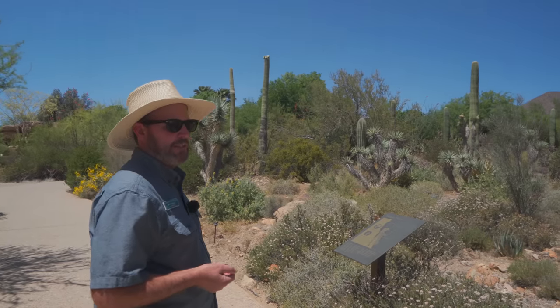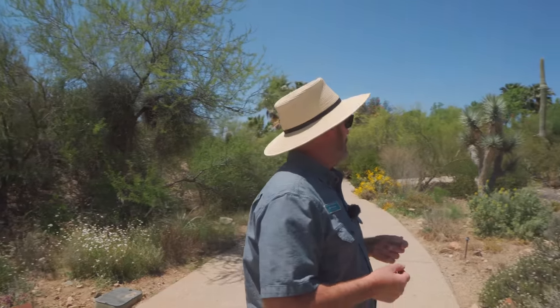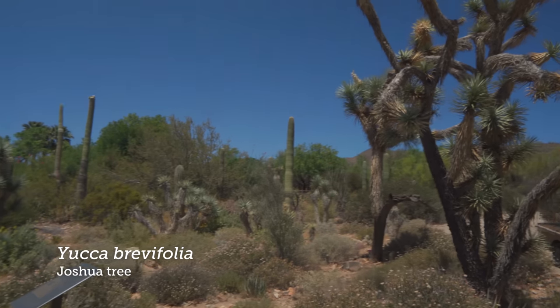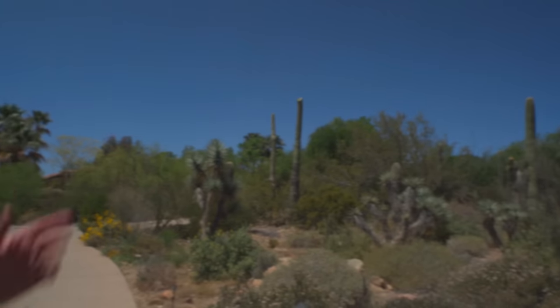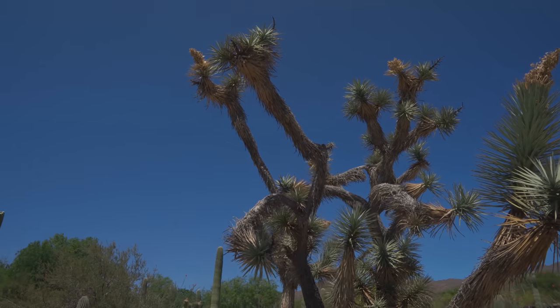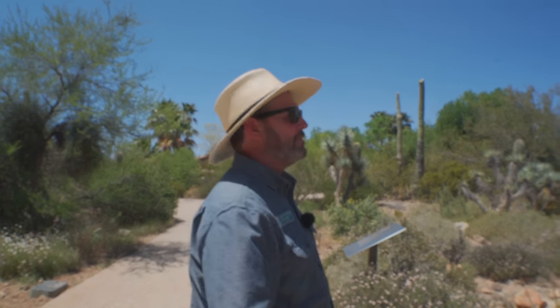The Joshua Tree, Yucca brevifolia, is of course best known as an indicator plant of the Mojave Desert. In Arizona, along the 93 Corridor, the two icons come together — you can see both saguaros and Joshua trees sympatrically. It's thought that they evolved with giant ground sloths, which would have been the only thing that could reach the seed and spread it, other than maybe birds.